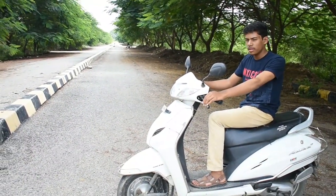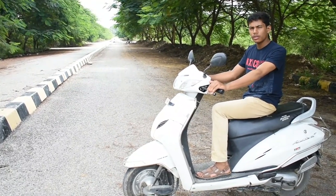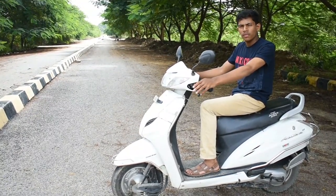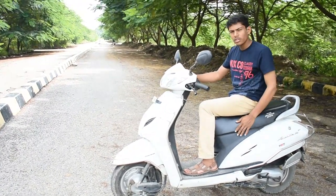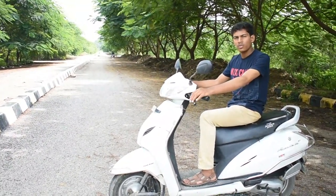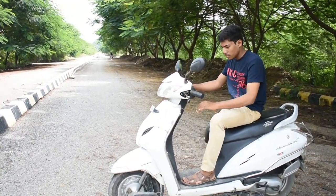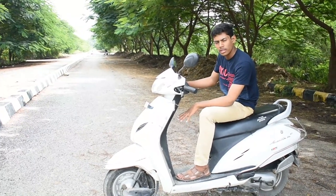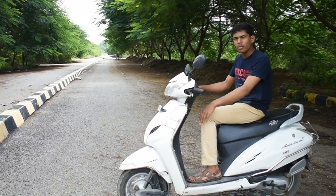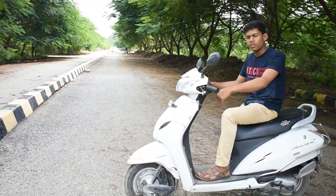Another thing I liked is the seating position — it is very comfortable for daily commute. The seat is well cushioned and very broad, so you can easily sit and ride. The leg room on this scooter is also more compared to other scooters, which do not offer this much leg room.